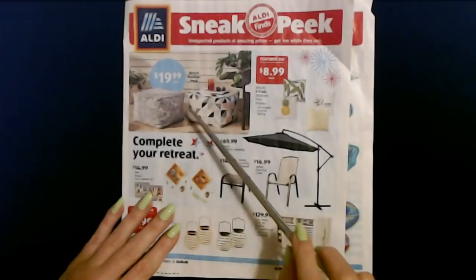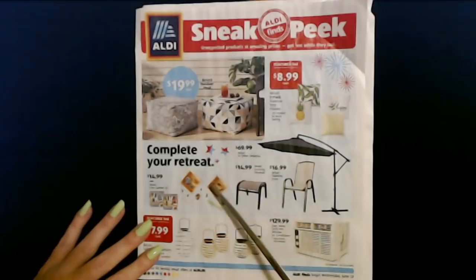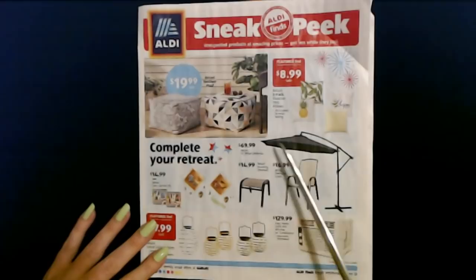I didn't see these items in-store because I wasn't really looking for them. I actually just ran in there to pick up a couple of things and went through the aisle of shame — that's what a lot of people call the aisle where you find a lot of this stuff. I did buy something on the aisle of shame. I really just went in there to get some apples, milk, and bottled water.